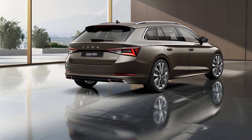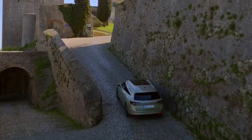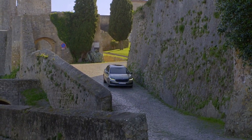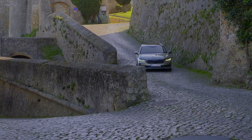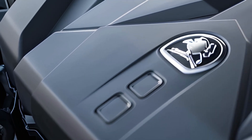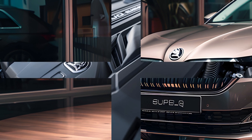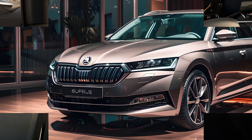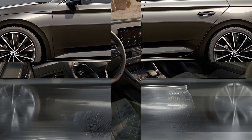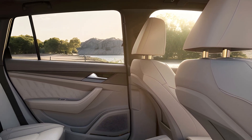The 2024 Superb Combi is the most aerodynamic estate car Skoda has ever created, boasting a drag coefficient of CD 0.25 — a 15% improvement over its predecessor. The changes include a more steeply sloped windscreen, a more streamlined roofline, an expanded roof spoiler with side finlets, and new external mirrors. These are supplemented by aerodynamically modified wheels, a front bumper with air curtains, optimized air intakes, and separation edges on the tail light and rear bumper.